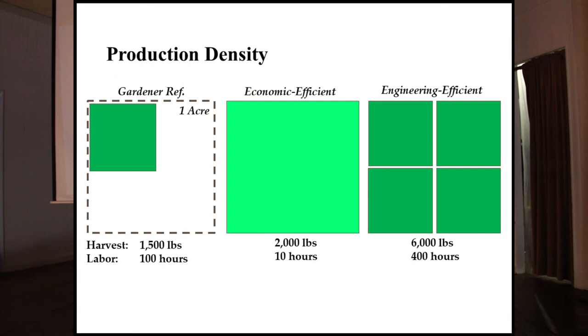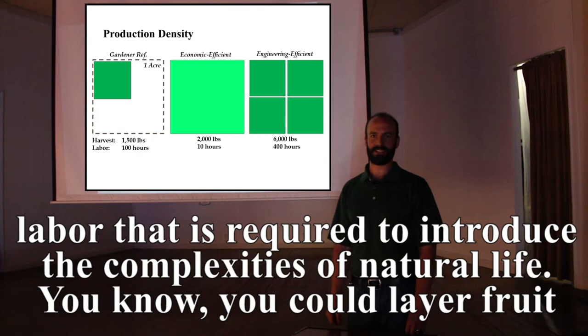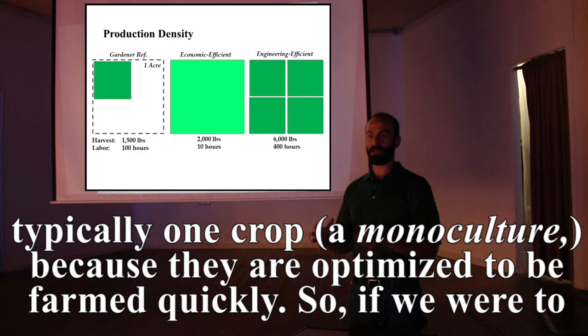One principle I've learned again and again from farmers in our area is that when they have a small plot, they can tend to plants at an individual level. They can apply the labor required to introduce the complexities of natural life — layering fruit trees with understories, strawberries under blueberries — packing in production density. That is more difficult for highly economically efficient farms that are typically single-crop because they're optimized to be farmed quickly.